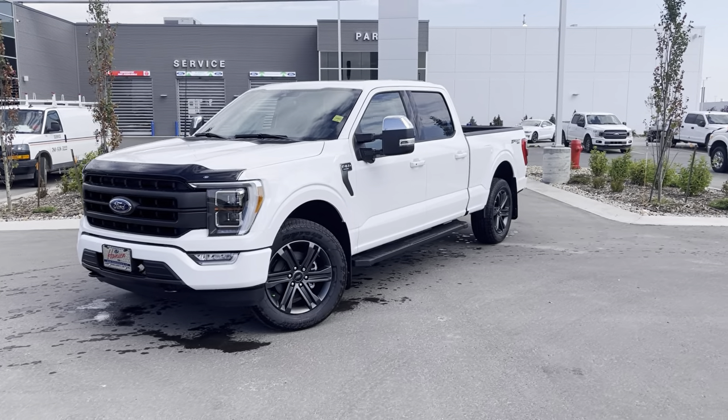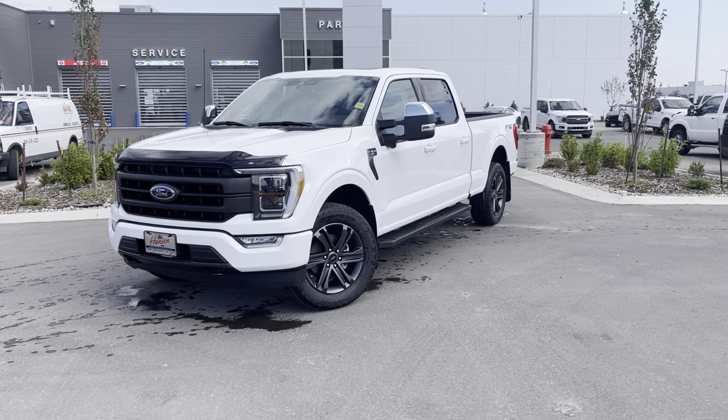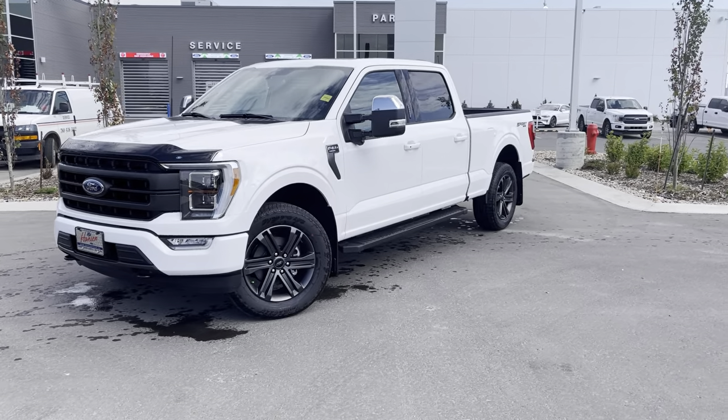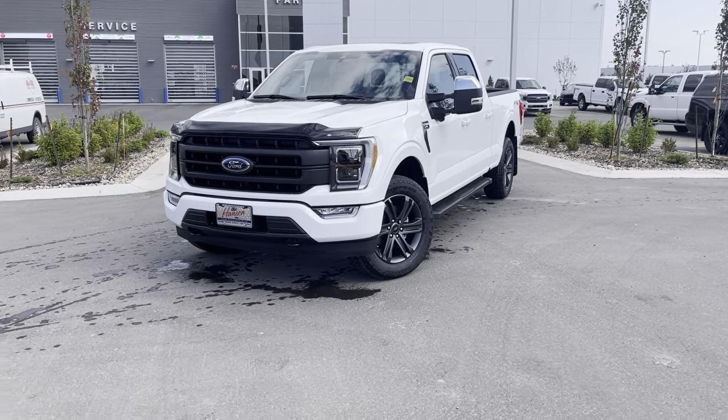Hey everyone, I'm Jason Gillette. Take a look at this beautiful 2021 Ford F-150 Lariat in the Highline 502A package. This truck is loaded with upgrades in beautiful Oxford White. Let's check it out.